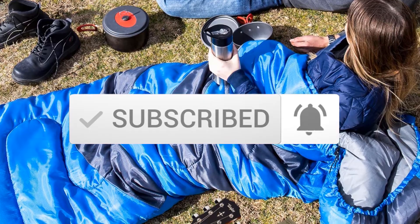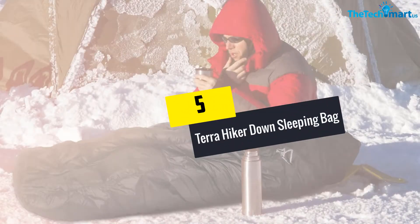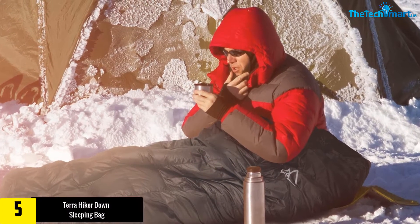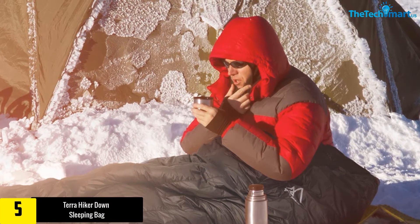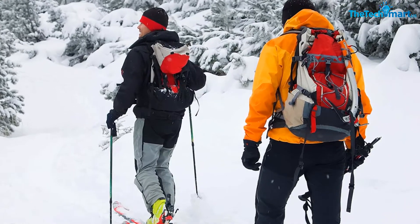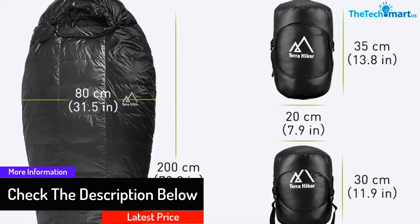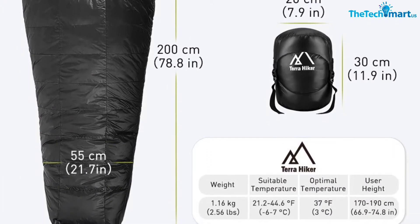Starting at number 5, we have the Tara Hiker Down Sleeping Bag. It appears from the name that this backpacking sleeping bag would be suitable for mountaineering and outdoor activities. Measurements are said to be compact and it appears to be lightweight, meaning there are chances for you to stay warm even when the nights are cold. It is designed to resist wet weather conditions, is likely to be comfortable, and has a separate opening for feet that opens from the inside.